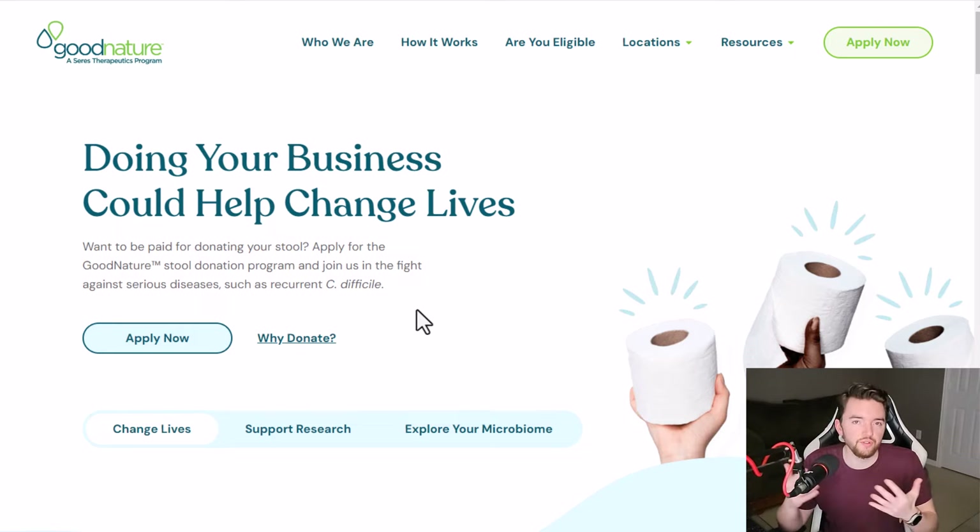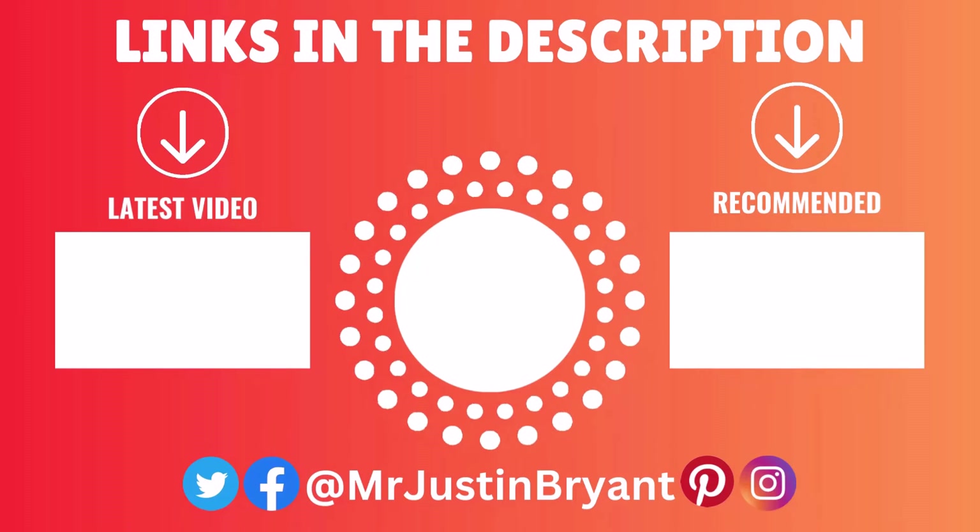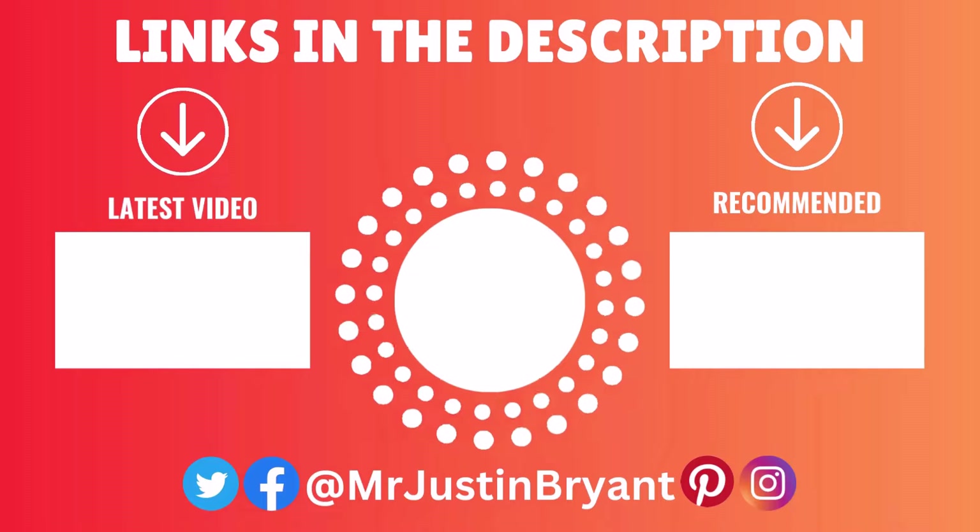Hopefully this was helpful. Don't forget to subscribe and click the notification bell if you want more daily work-from-home and side hustle ideas. Leave a comment if you want to ask a question or have something covered in the future, and click the like button if this helped you or gave you a few ideas. I'll see you in the next video.